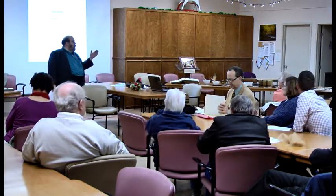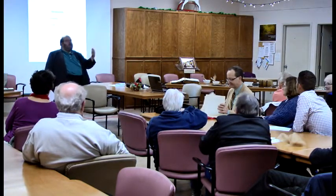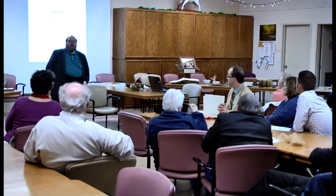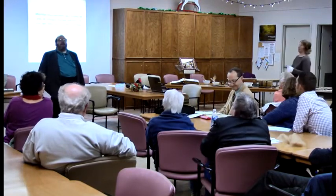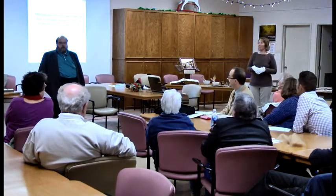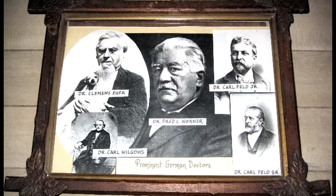The good folks here will be moving amongst you, showing you some of these interesting pieces, and we also have a slide presentation. This is a display that I put together some time ago. It shows some of our early doctors.